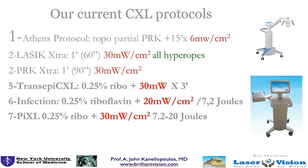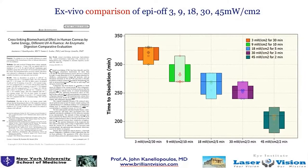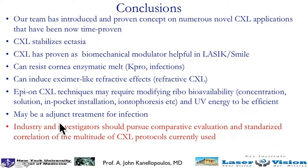Our current protocols are: the Athens Protocol for keratoconus at 6 milliwatts, and in conjunction with LASIK at 30 milliwatts. We also have ex vivo data comparing different fluences. In conclusion, we all agree that crosslinking stabilizes ectasia, and I believe we need to come together and compare these techniques objectively, rather than continuing to present case series to one another. Thank you very much.